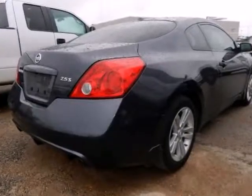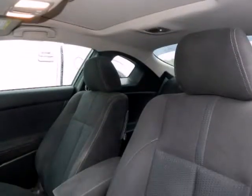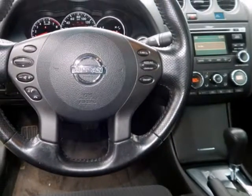Ultima 2.5S, 2D Coupe, 4-Cylinder 2.5L Dual Overhead Cam, CVT with Tronic, Front Wheel Drive, Dark Slate Metallic, Charcoal Cloth.